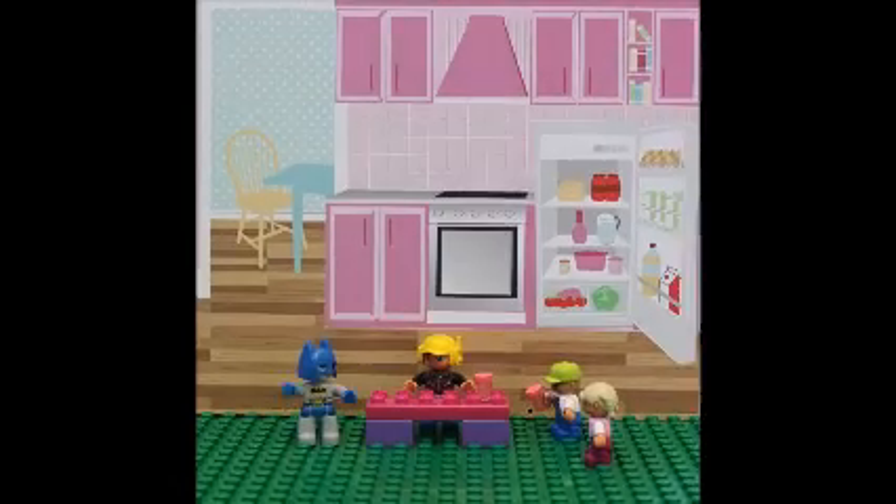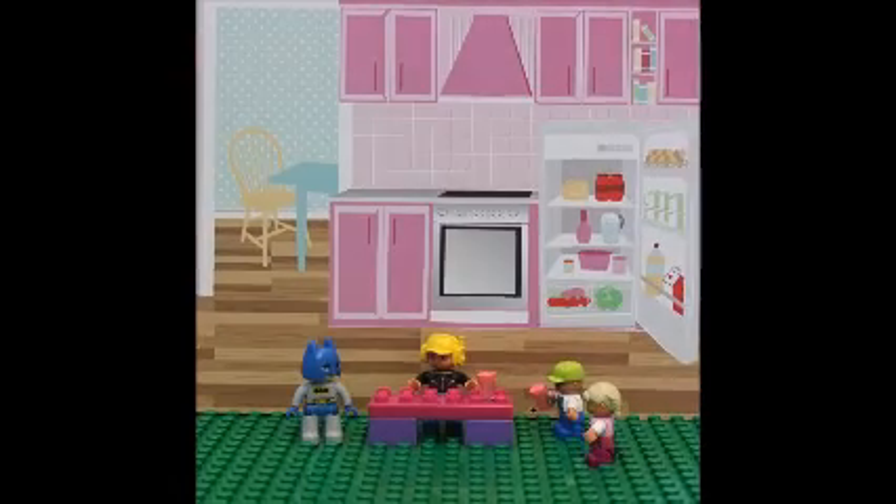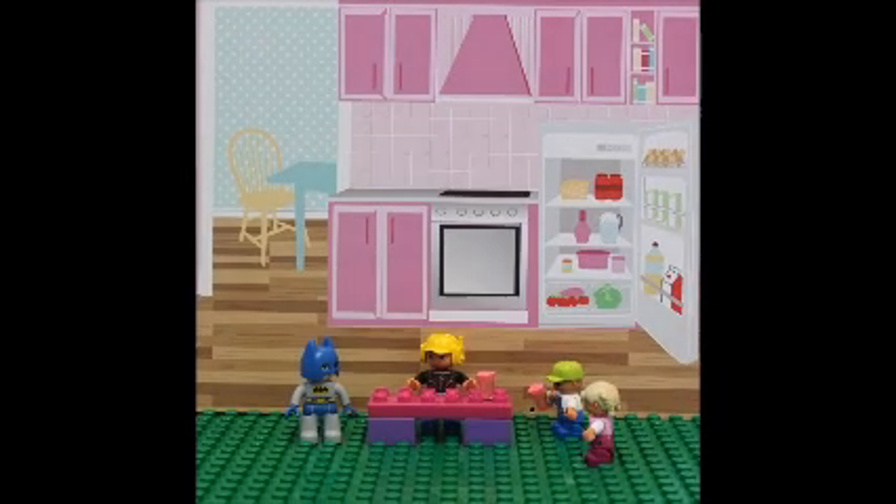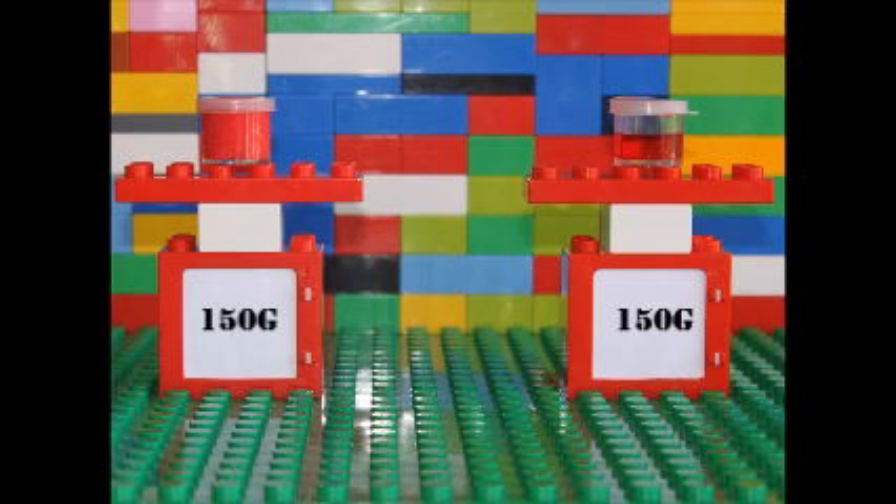I've heard your ice cream has gone missing and I'm here to help. Tell me what happened. I left my ice cream out and now some of it has gone. Now Johnny has more than me. Let's take a look on the scales. Both ice creams still weigh the same. Wait a minute, I think I know what's happened.